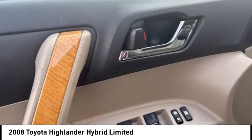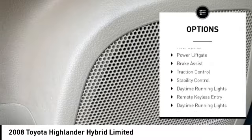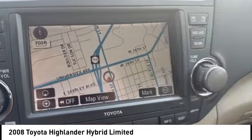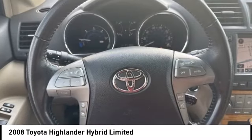Here are some of this vehicle's great options: tire pressure monitoring system, electronic stability control, alloy wheels, rear spoiler, power lift gate, brake assist, traction control, stability control, daytime running lights, and remote keyless entry.